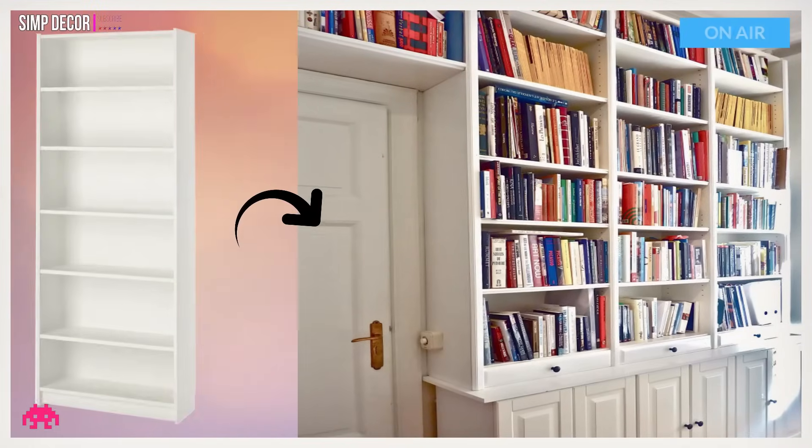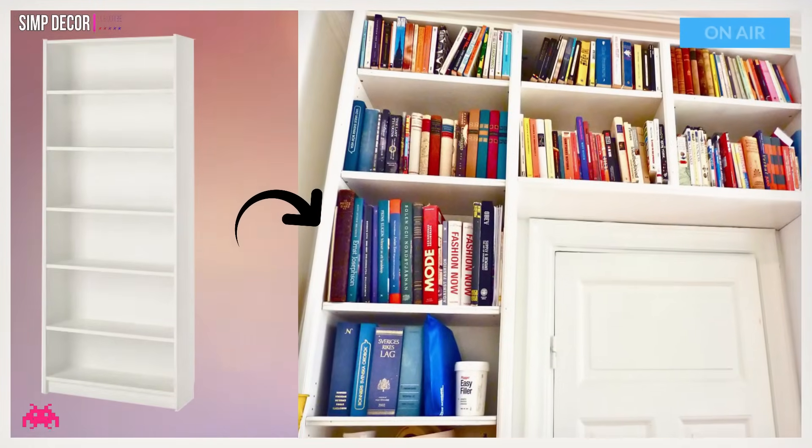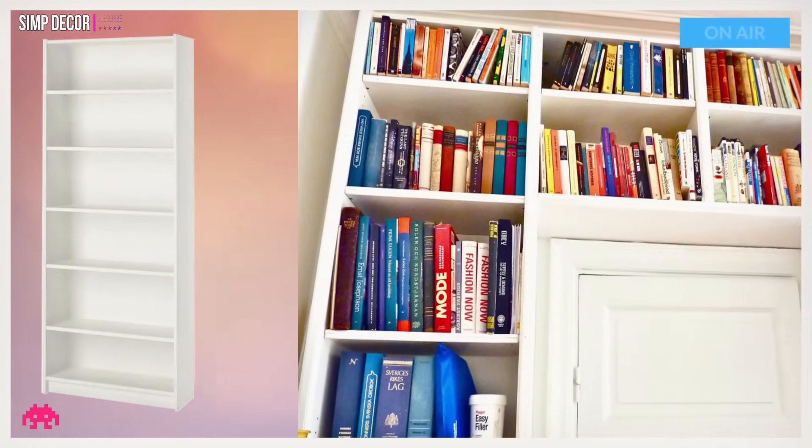Hack 18: DIY Customized Billy Built-in. A library wall made to look built-in, complete with Ikea Billy bookcases. Love this huge wall of book shelving.